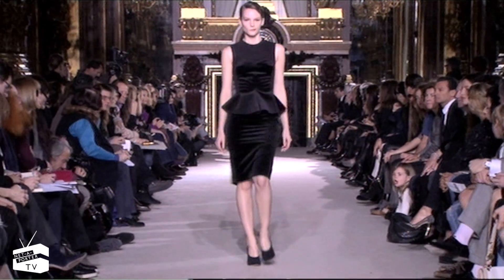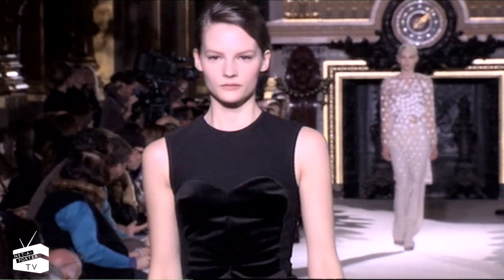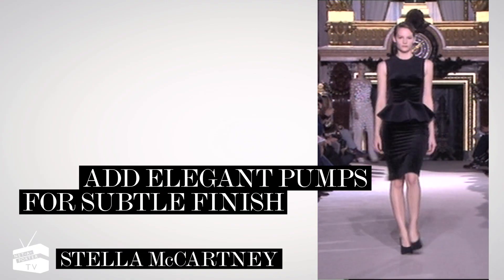For a more demure take on the trend, look no further than Stella McCartney's knee-length LBB with peplum detailing. Add elegant pumps for a subtle finish.